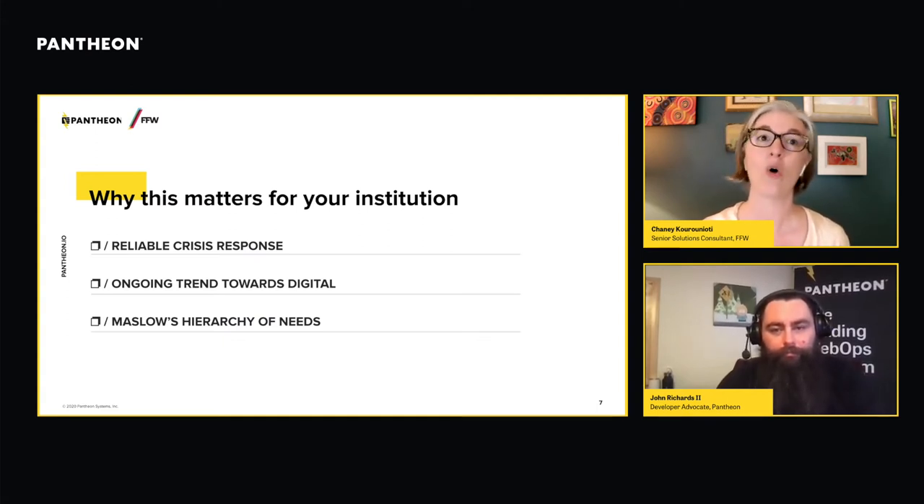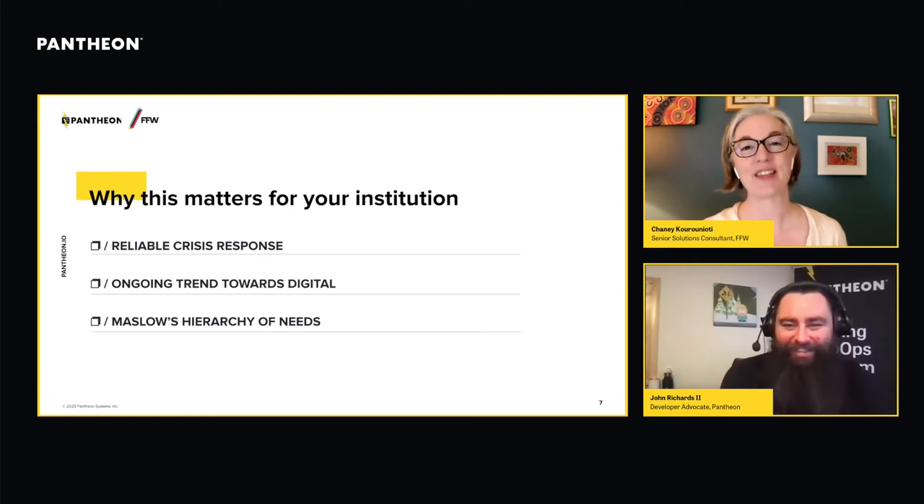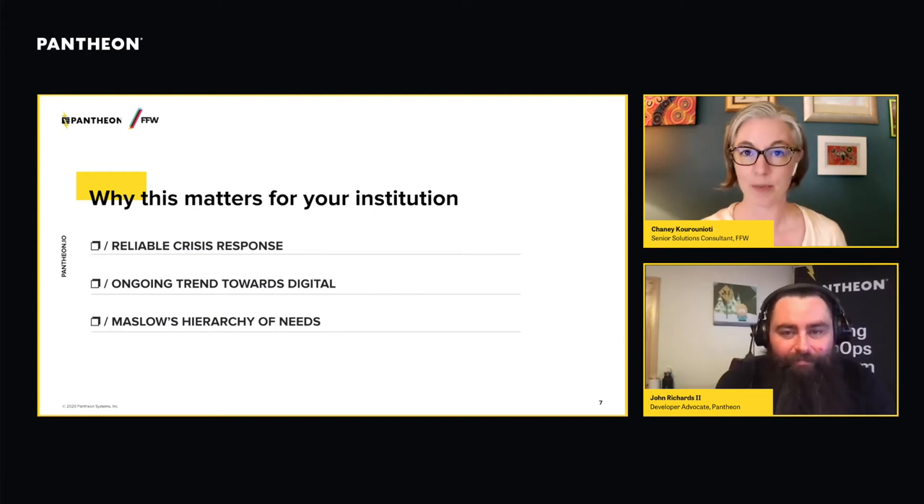People will always expect the kind of convenience they've come to rely on — being able to get information without friction. Your students want to know whether classes are happening online or in person next semester and they expect that information to be up-to-date and at their fingertips. That expectation is not going to change even when we get the pandemic under control.